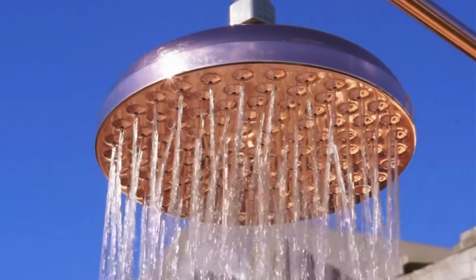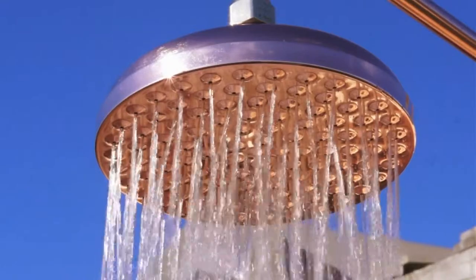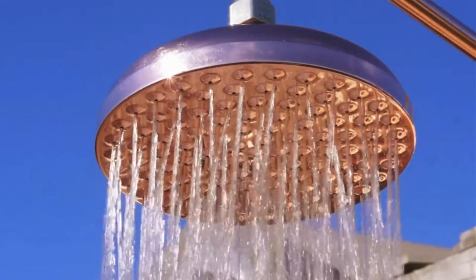Now you can purchase yours direct from the manufacturer through our online store, and Heritage Bathwear showers come with everything you need for easy installation.